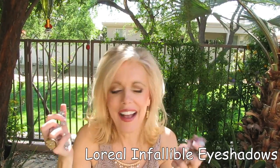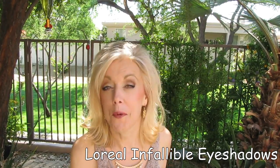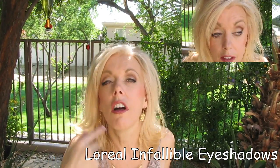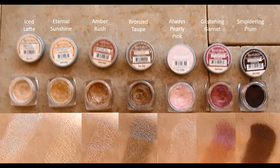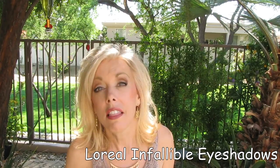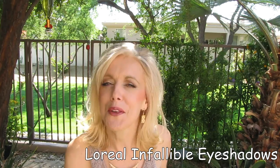The L'Oreal Infallible Eyeshadows — I have a few of them and I love these. I realize that I use these every day no matter what my eye look. Today my eye look is with the Chocolate Bar palette and then I use the Eternal Sunshine just along the lid to brighten things up a little bit. I usually use Iced Latte every single day or Eternal Sunshine — those two are a must-have. I also absolutely love Amber Rush. These are really beautiful quality shadows, they last extremely well, and I've been appreciating those this month.